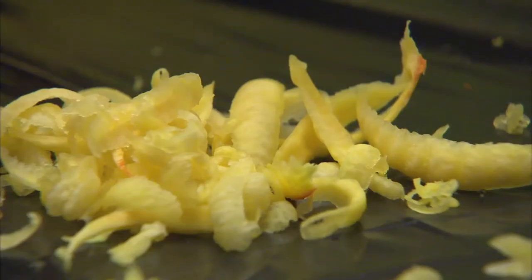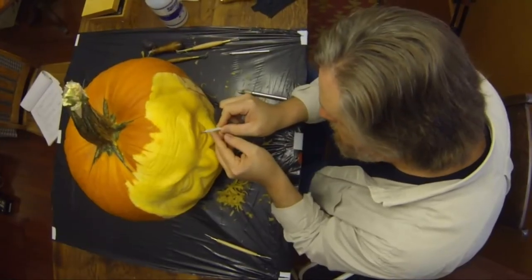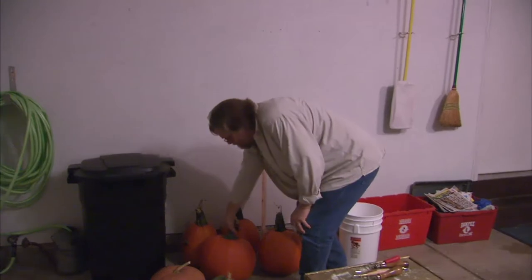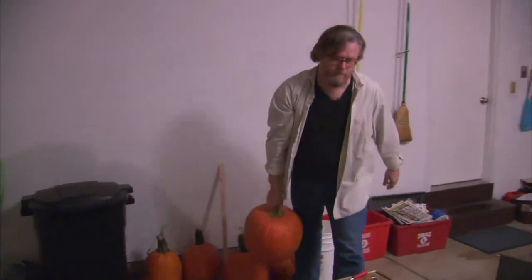You'd never guess he took up the 3D carvings recently — like last year — after he saw some. 'And I went, wow, those are cool. I wonder if I could do that.' He grabbed his clay carving tools, and the rest is history.